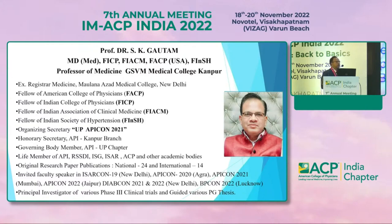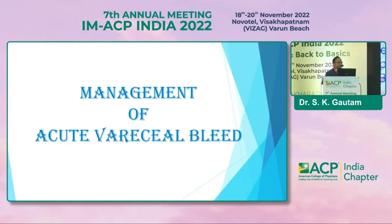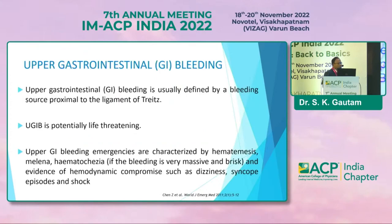I will be speaking on the topic of management of acute variceal bleeding. It's a very common topic physicians deal with often, and prompt diagnosis and prompt management can save the life; otherwise mortality is very high with acute variceal bleeding.